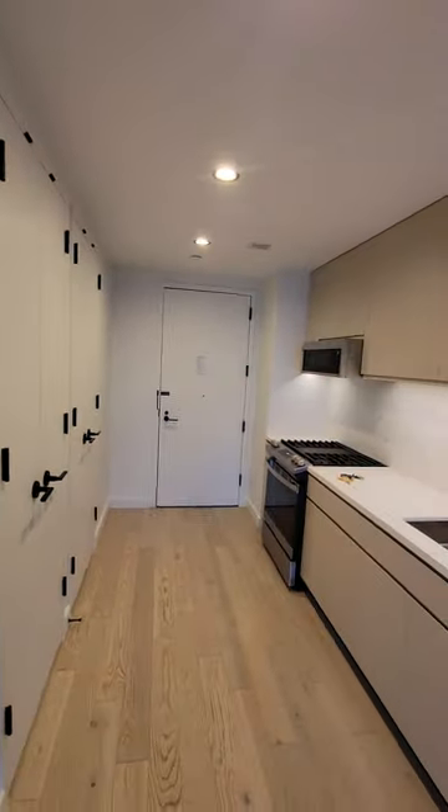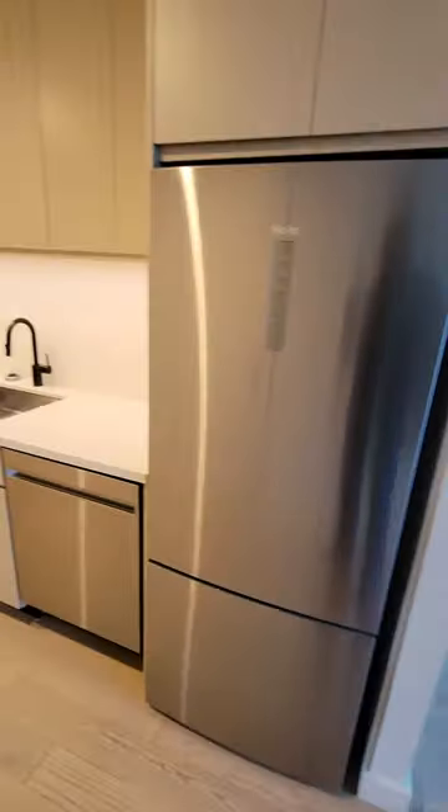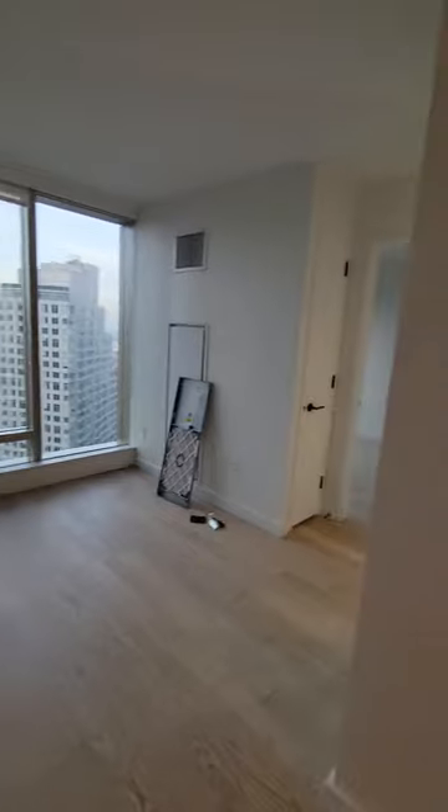The unit has two entrances. Front door, your countertop, stainless steel appliances. Turn around — this is your living room, facing north.